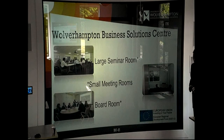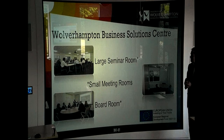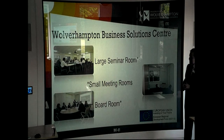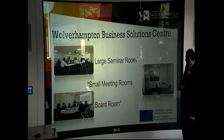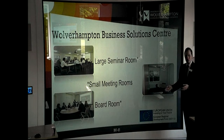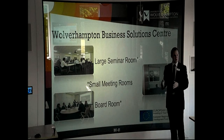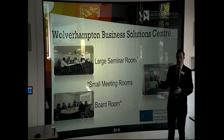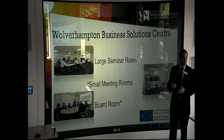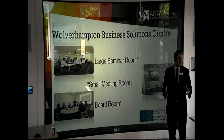Coming back to the Business Solutions Centre — what does it provide? The Business Solutions Centre adjoining this has seminar rooms, small bookable meeting rooms, and a professional boardroom, all of which tenants on this site can book. They don't need to have that space within their local business. It's open for bookings — just as today we're using the space here, we could be using the seminar space next door. You can book catering with it too, so it caters for your needs effectively as a business.